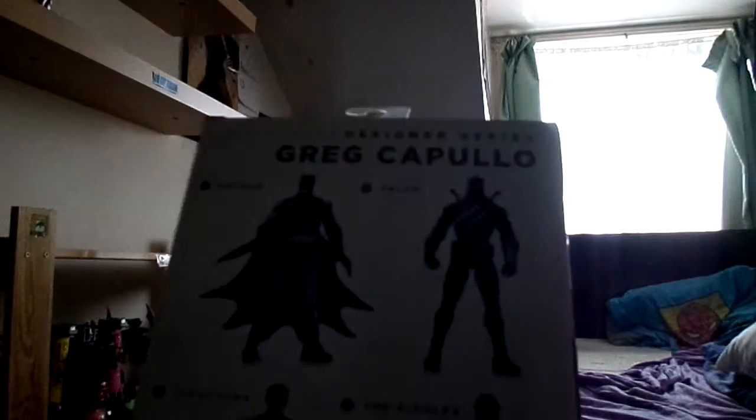And here's the main thing, guys. Finally called it — DC Comics Designer Series Greg Capullo Action Figure by DC Collectibles. This is number one. Really cool, really nice. Sweet.